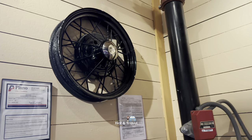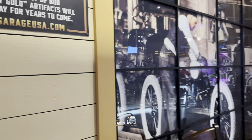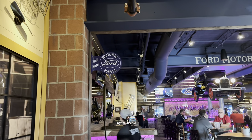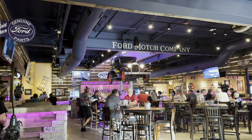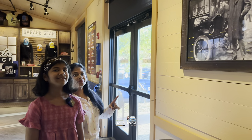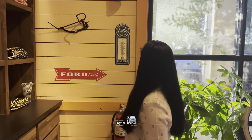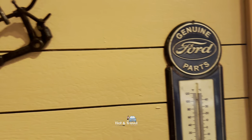Do you see all the vintage items here? 'Genuine Ford Parts Sold Here.' Can you see that car on the top? Port, truck, country. All old stuff.